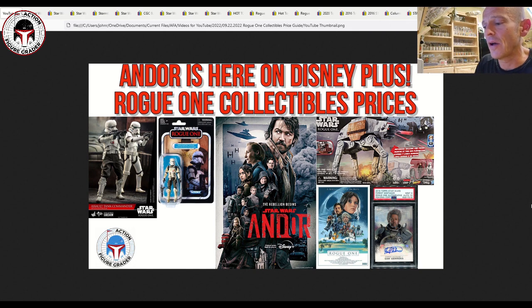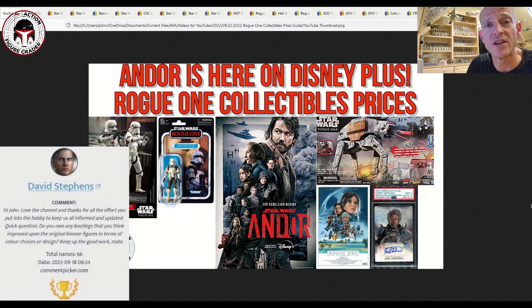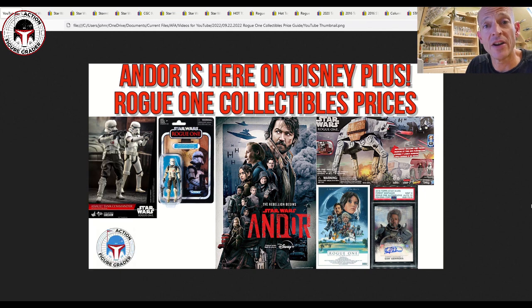I have the winner for the Bossk bootleg that was so kindly donated to the channel by Patreon supporter Matthew Kay, and the winner was David Steffens. David, I believe you're over in the UK — please email me at actionfiguregrader@gmail.com so I can get your mailing address and ship off that Oratet Russian bootleg Bossk in the hot pink flight suit. I'll give you about a week, then we'll draw another winner if I don't hear from you.